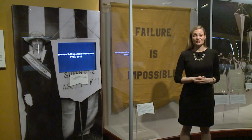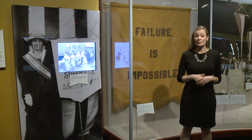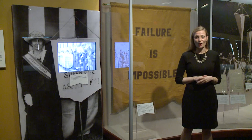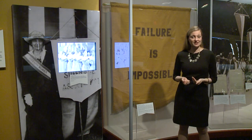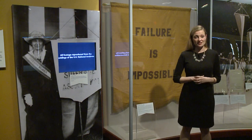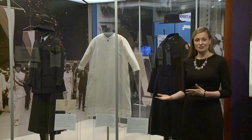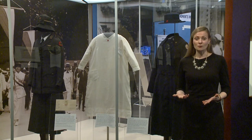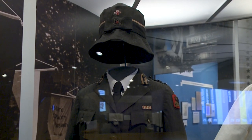In addition to protesting and marching, suffragists were also the first Americans to organize a picket at the White House to get the President's attention for their cause. This is a banner that was used by the National Women's Party, and it's on loan for this exhibition, alongside some footage of those suffragists picketing the White House. We also have a collection of Red Cross uniforms worn by three different women who served their country during World War I, which was an important factor in winning support for women's suffrage after the war.